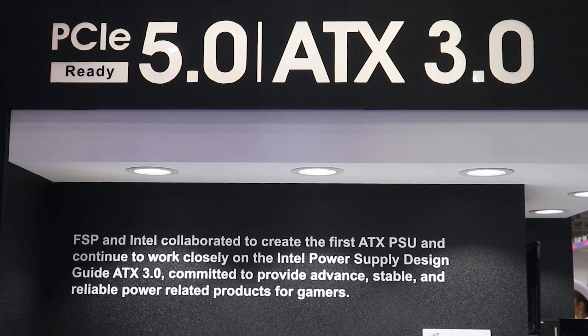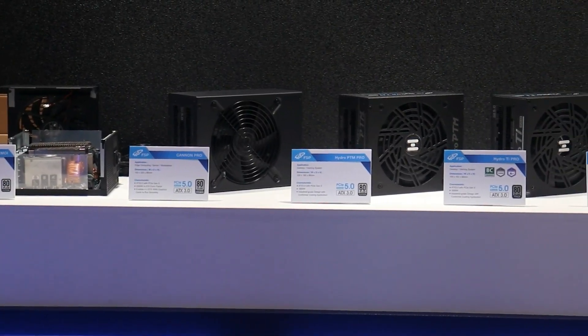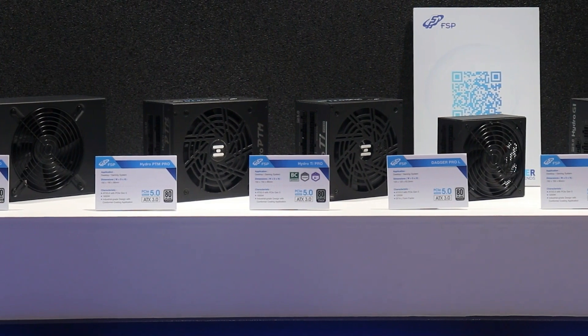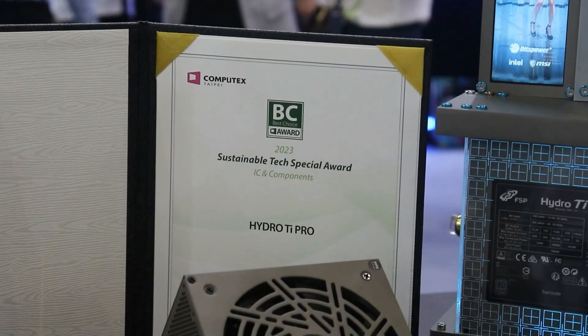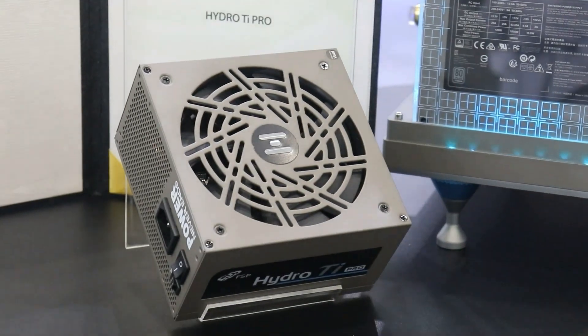As a leading power supply company, FST is celebrating its 30th anniversary and we continue to move forward our ultimate goal: we make the world better. FST is set to showcase its APX 3.0 and PCIe Gen 5 compatible power supply series, exclusively with modular cable design cases and cooling products for gamers in its product range.